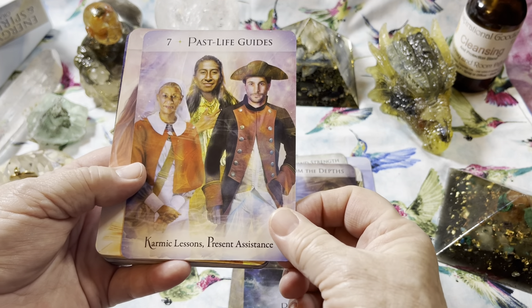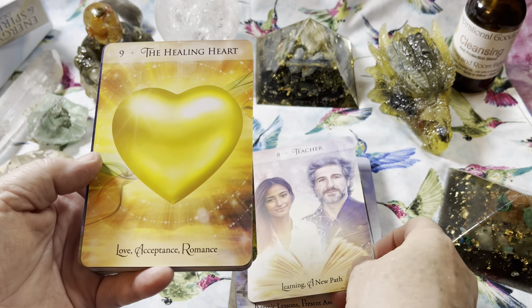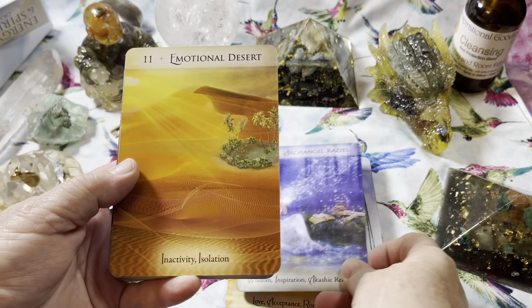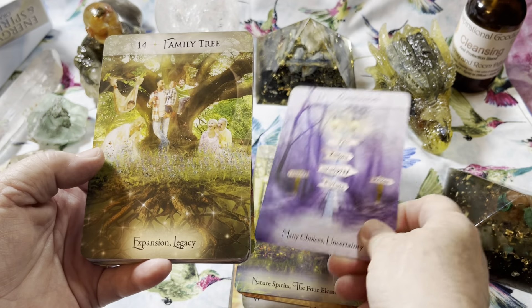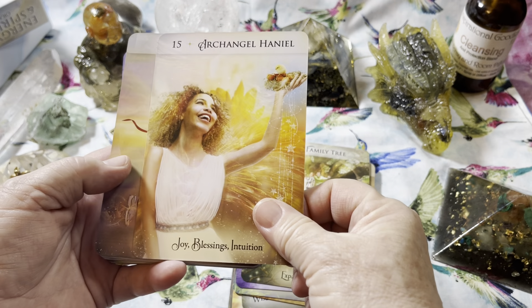This looks like a deck that I'm going to have a lot of fun doing our card of the day on our channel — pulling a card and seeing if it resonates with people that day. Let me know in the comments if you see a card that particularly jumps out to you.